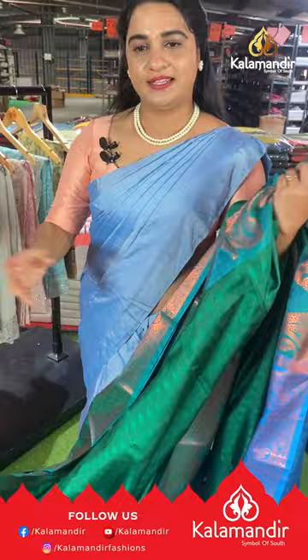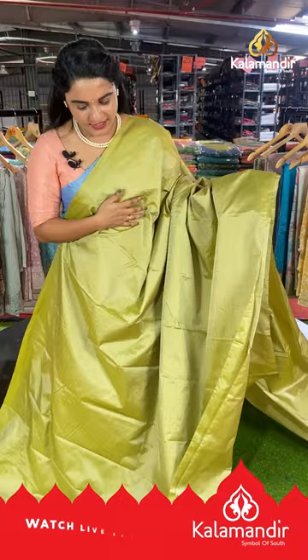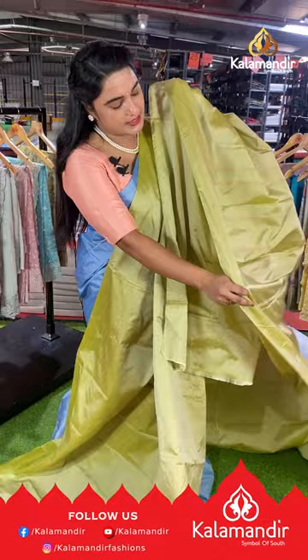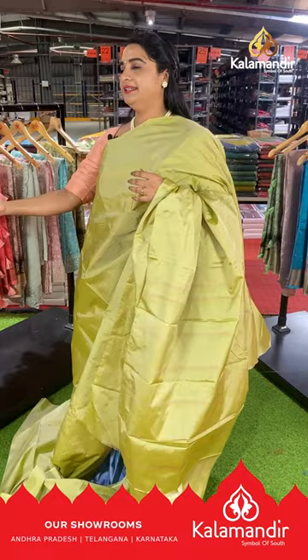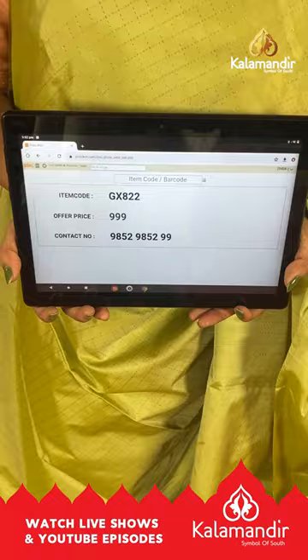This is the last saree from today's collection — a light pastel green, very traditional and lightweight Bilwapattu saree at Viva's price. The body has dot checks in copper zari, either side has self-color detailed plain borders, and the pallu is self-color with copper zari lines, paired with a self-color plain blouse. Saree code GX822, price ₹999. WhatsApp: 9852-9852-9999.